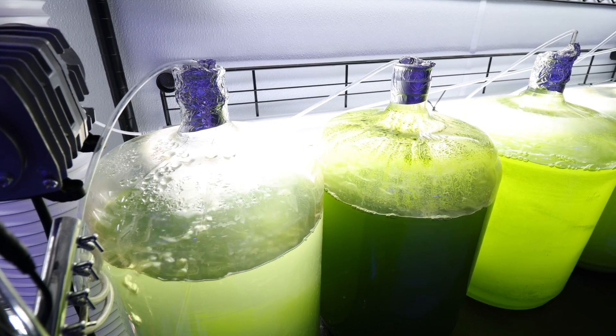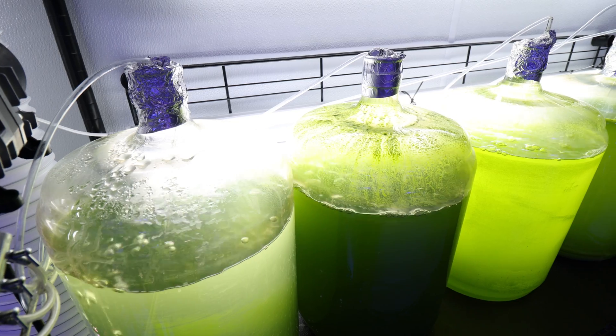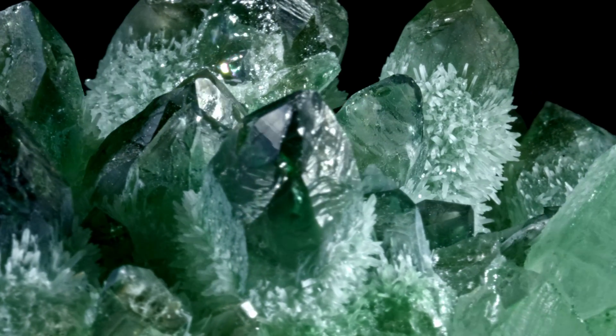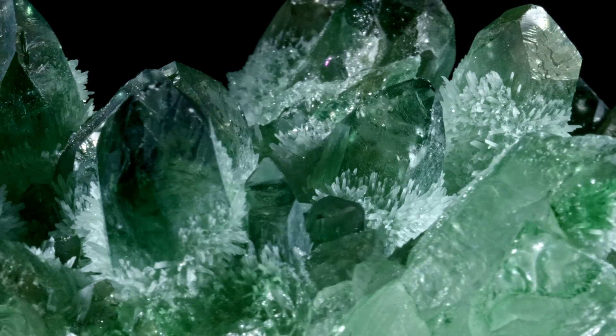So without further ado, let's talk about this powerful chlorophyte, its amazing biology, and all the reasons why this particular species of algae is more valuable than the emeralds that share the same glorious green color as it. Stay tuned — let's talk about Tetraselmus.